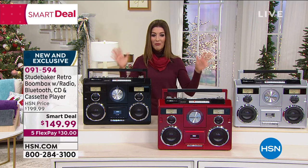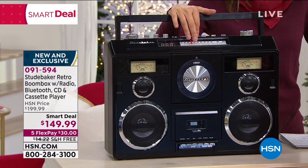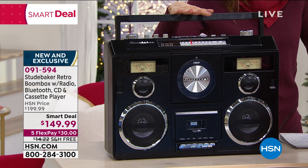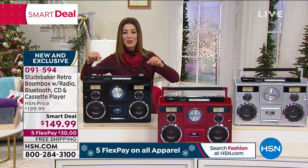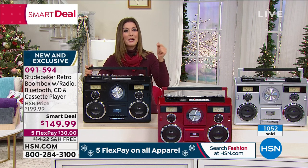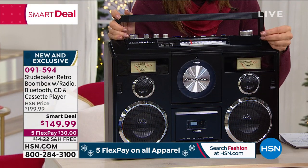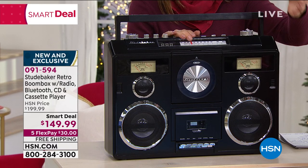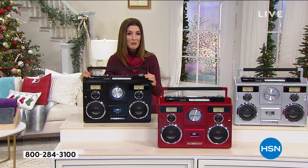We've got a great item from Studebaker — a really cool retro look. Are you remembering the eighties, the days of boom boxes and break dancing? This is the boom box done in a whole new modern way. It's not only a great boom box with stereo sound and incredible sound quality, it also brings you an AM/FM radio, a CD player, a cassette player, and Bluetooth so you can stream from your device. Music from every decade and every generation — you can now play it on these beautiful boom boxes.